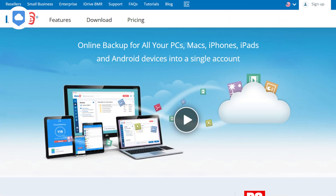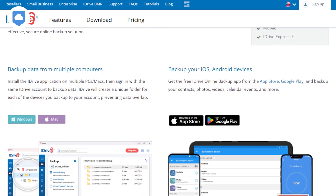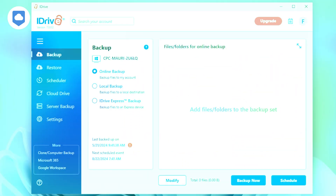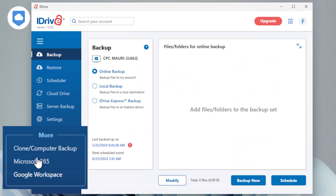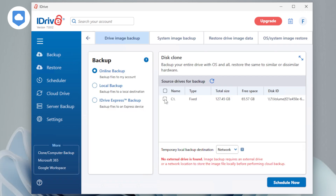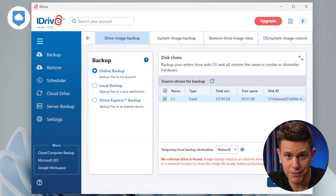Starting with its cloud backup features, iDrive lets you backup multiple devices, including your cell phone. But what you can do with a backup doesn't stop there. You can clone your entire computer with a disk image backup. Think of it like creating a snapshot of all your data, including your installed apps and OS settings. And if you experience something catastrophic with your computer, you can simply restore things to the way it was. Lifesaver, right?